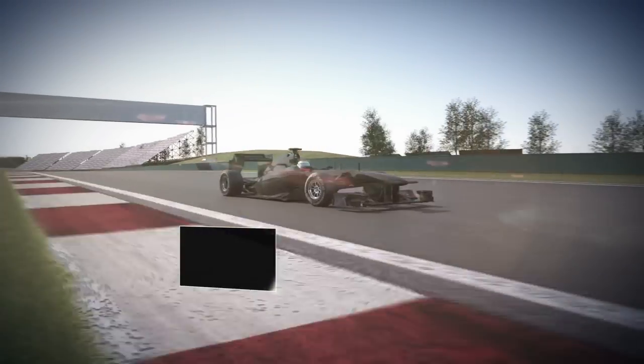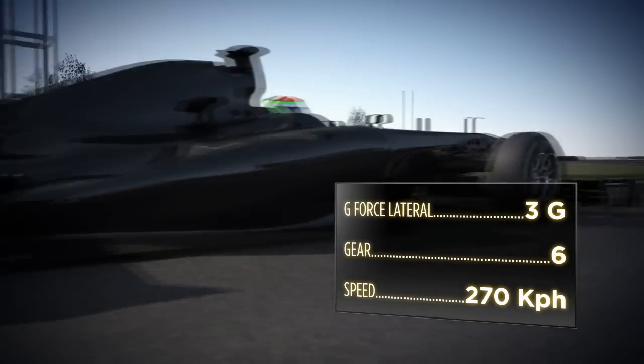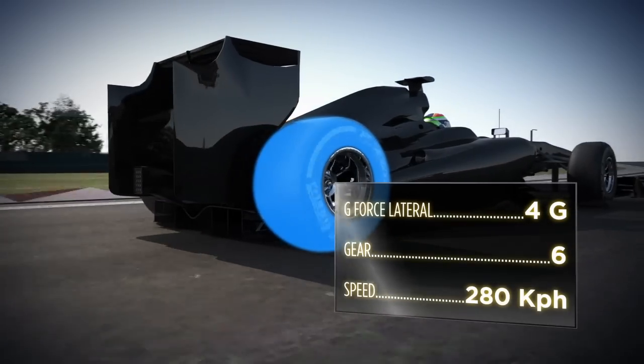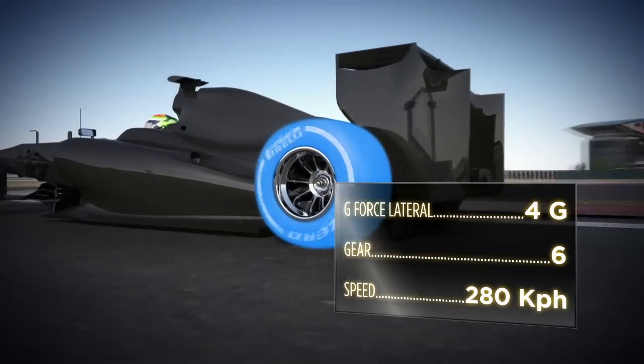Turns 7 and 8 are taken in quick succession at 270 kph. There is 3G of sideways acceleration, rising to 4G as the cars round the right-hand bend. The loaded tyres have to cope with significant lateral forces.